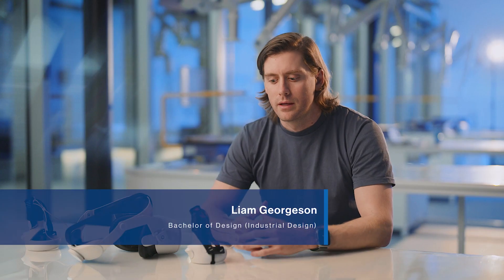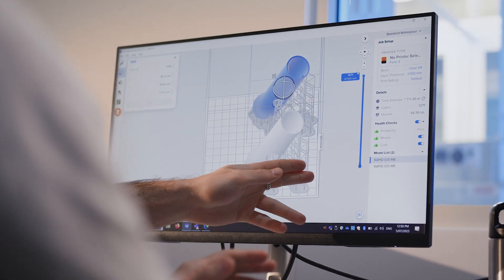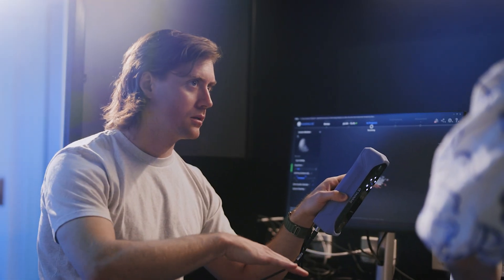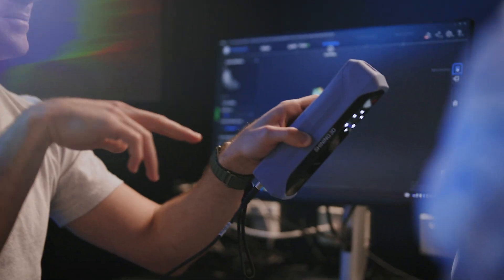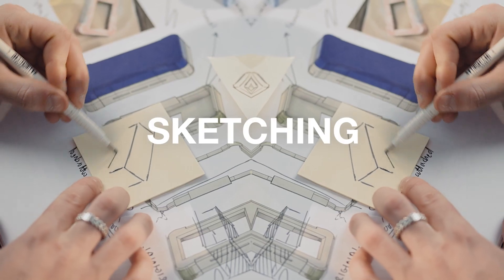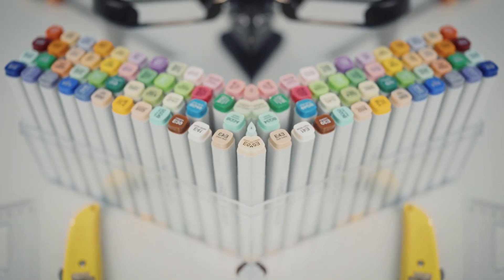The first steps in the creation of the product is design research — a really extensive research process. From there, you're taking that information and synthesising solutions, looking at available technologies and how to apply those to the problem. I had access to laser cutters, 3D printers, sketching, and rendering using Copic markers, which meant I could go from a low fidelity prototype to a high fidelity prototype.